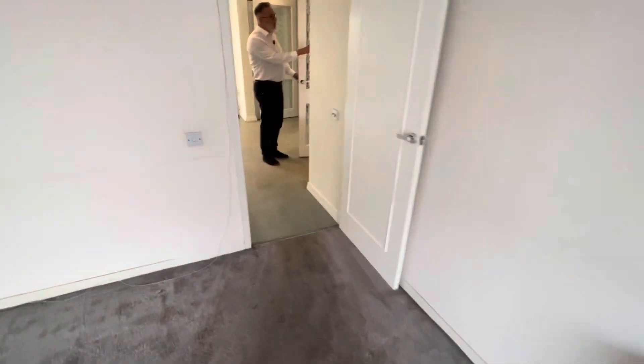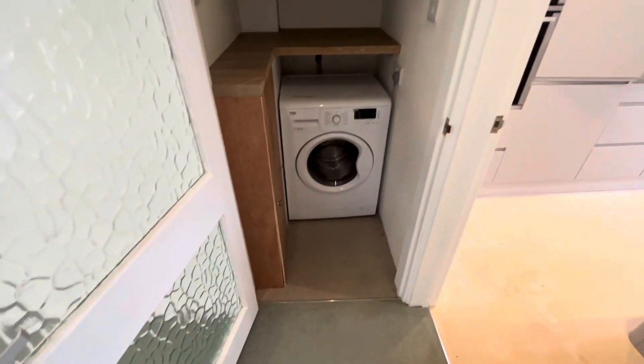You have an area off the lounge which has a cupboard and plumbing for your washing machine. And then you have a downstairs cloakroom which is currently having work done to it.